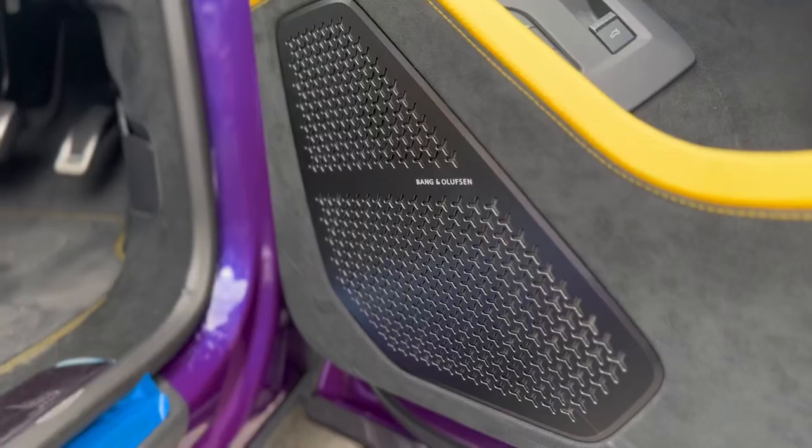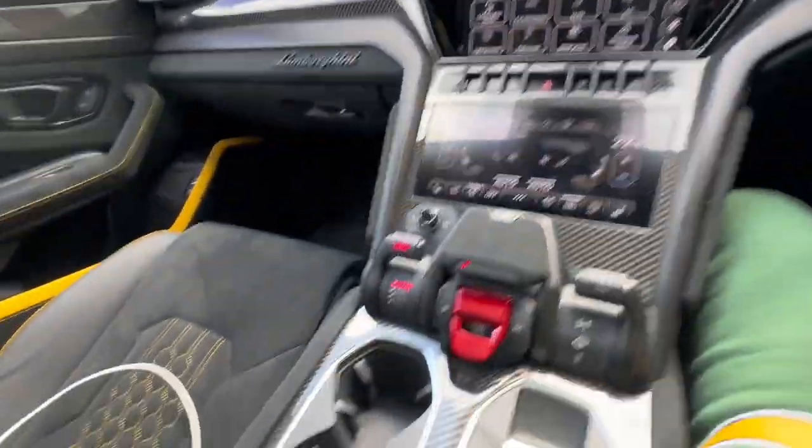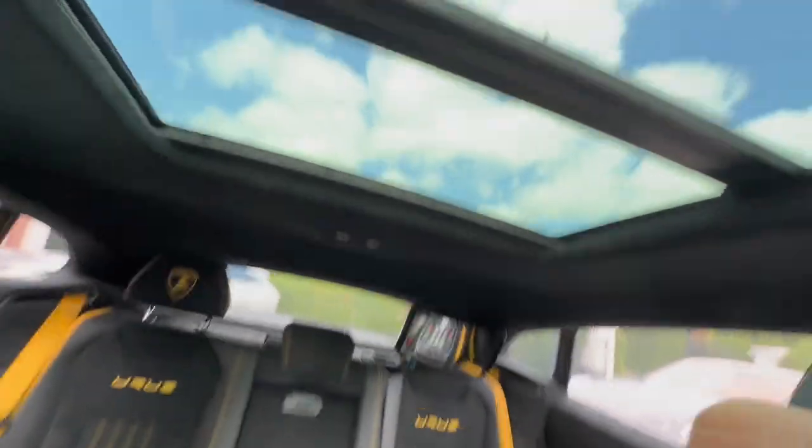It's surprisingly well made — I know that sounds odd, but Italian cars don't tend to be the most precisely put together, yet this feels like a German car inside, which is fitting given what it is. I'm going to turn off the car and take you around the outside. Apologies that this video is a bit rushed — I was supposed to film something completely different today.